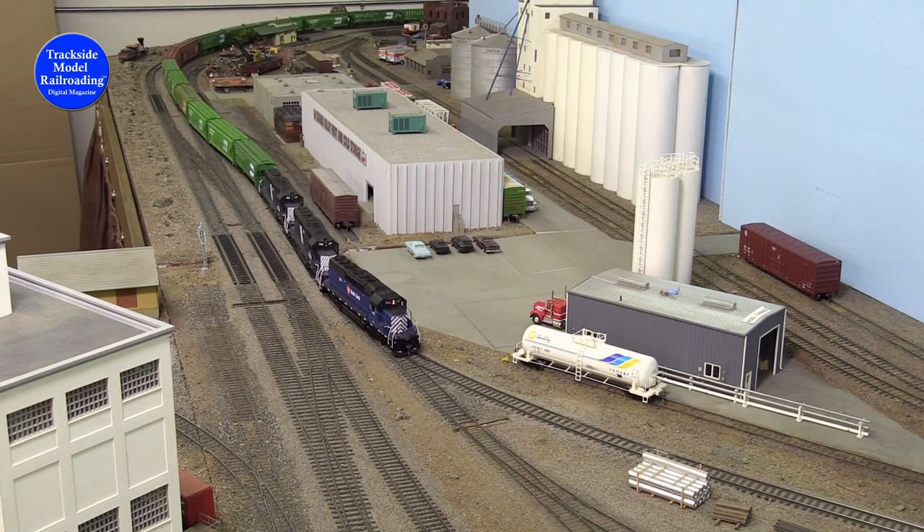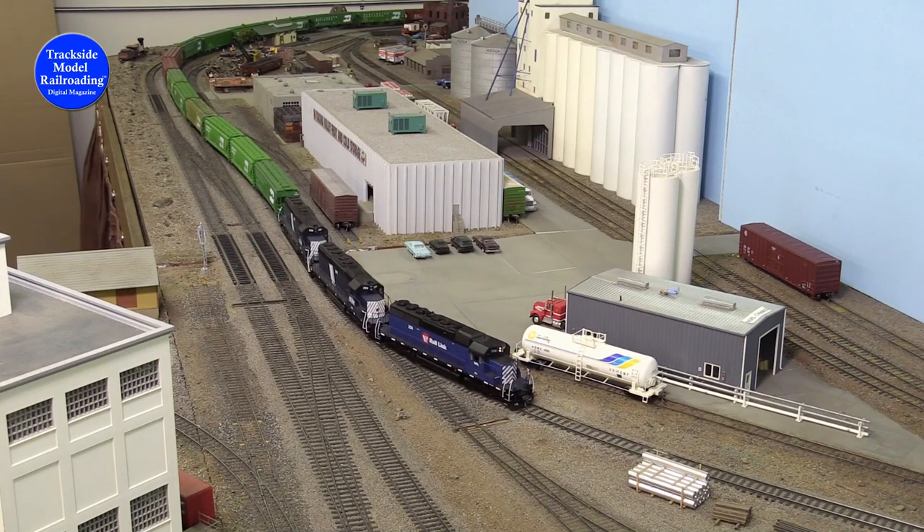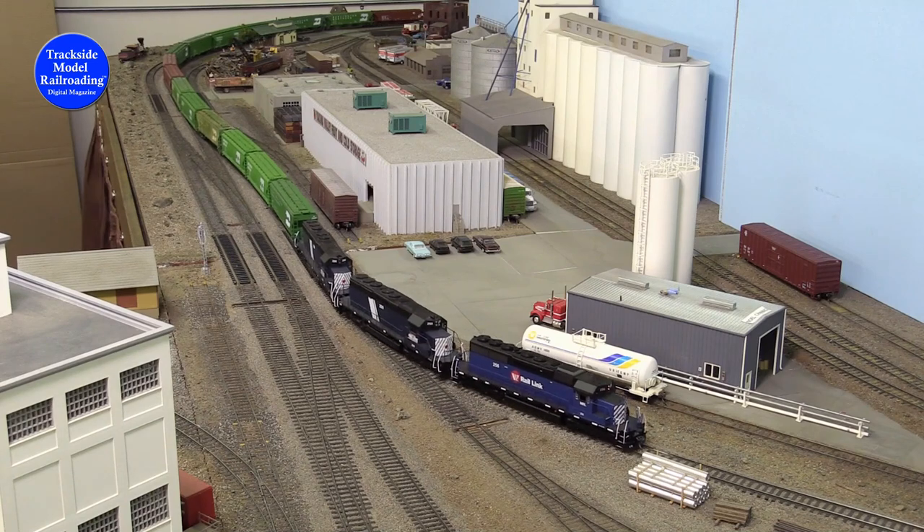Sounds like plans have changed for this crew, due to the overall length of the train. Dispatch has them on track one now, and they get orders just as they pull into the yard lead.